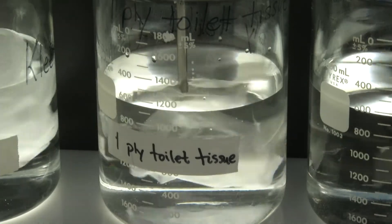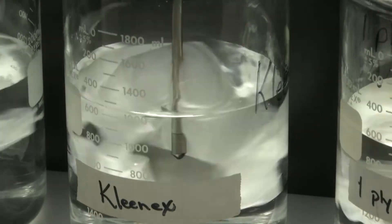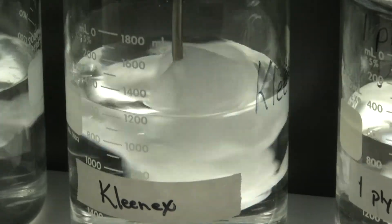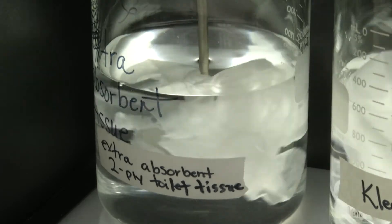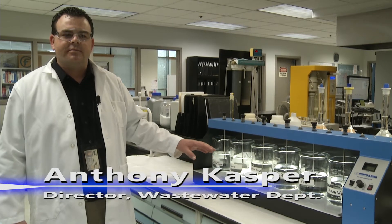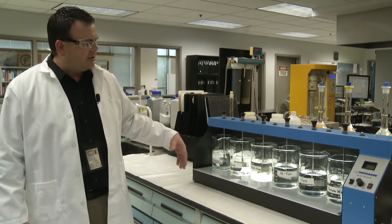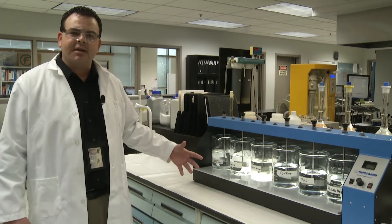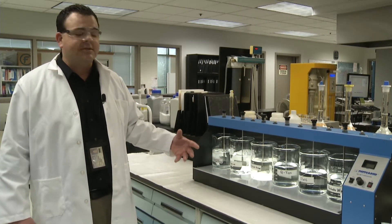Our single ply toilet tissue is already starting to break down a little bit. Our facial tissue is starting to get a little looser, and our double ply toilet tissue is also starting to break down. When these items are put into water or flushed down the sewer system, even when they mix up, some things break down and are easily transmitted and treated at the treatment plant, and some things don't.